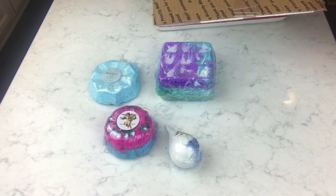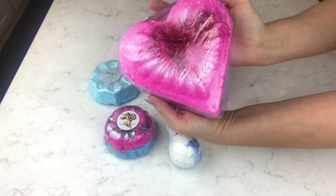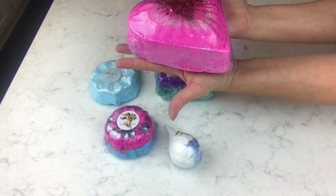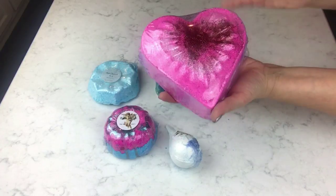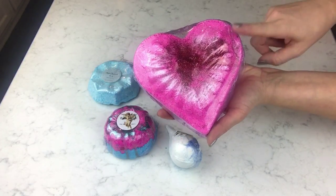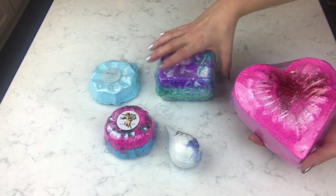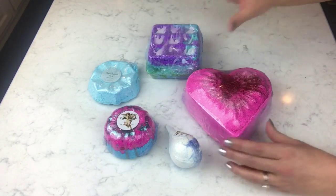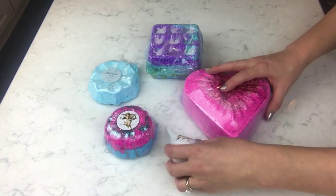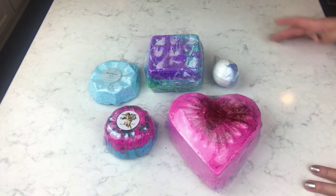And I think the only other thing that should be in here — oh my gosh, yes! The heartbreaker bath bomb — giant, as big as both of my hands, a two-pound heartbreaker bath bomb. It's awesome — it's going in my Valentine's giveaway. Look at it compared to everything else, it's just absolutely huge.